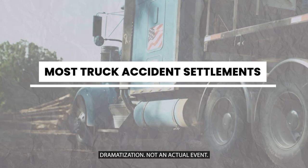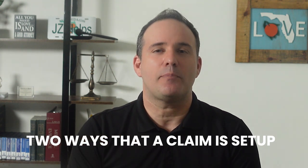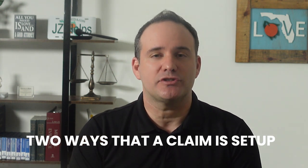Most truck accident settlements are paid by the other driver's insurance company. In order for them to pay you, a claim needs to be set up. Every claim gets its own unique claim number. There are generally two ways that a claim is set up with the at-fault driver's insurance company.